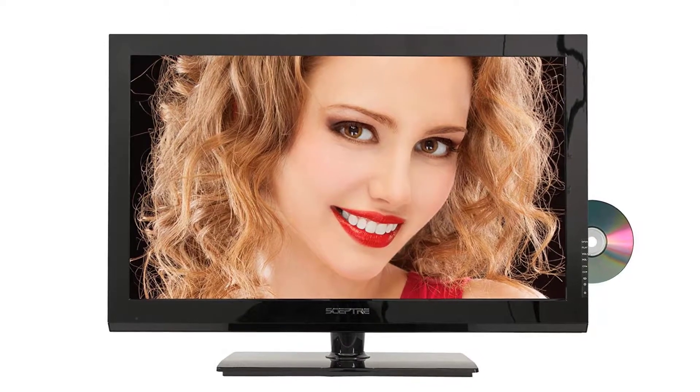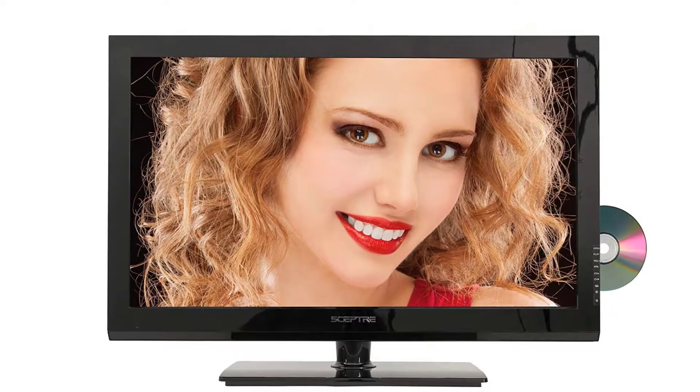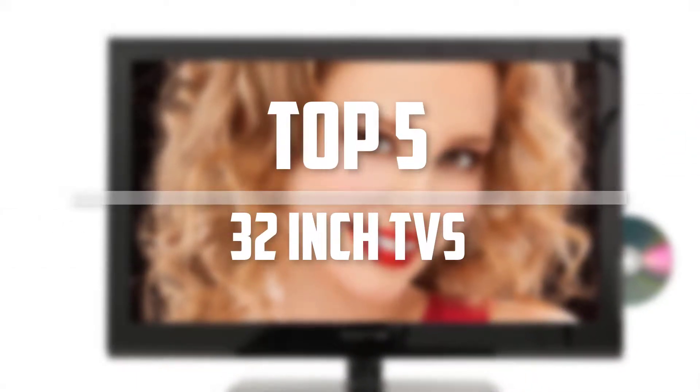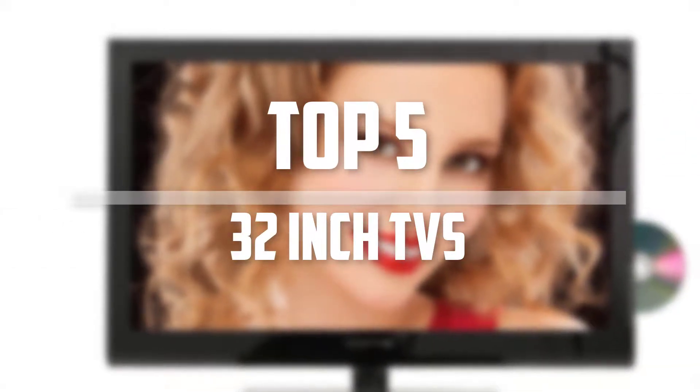Hello everyone, welcome back to the Tech Mart. In this video we are going to check out the top 5 best 32 inch TVs. Okay so let's get started with the list.